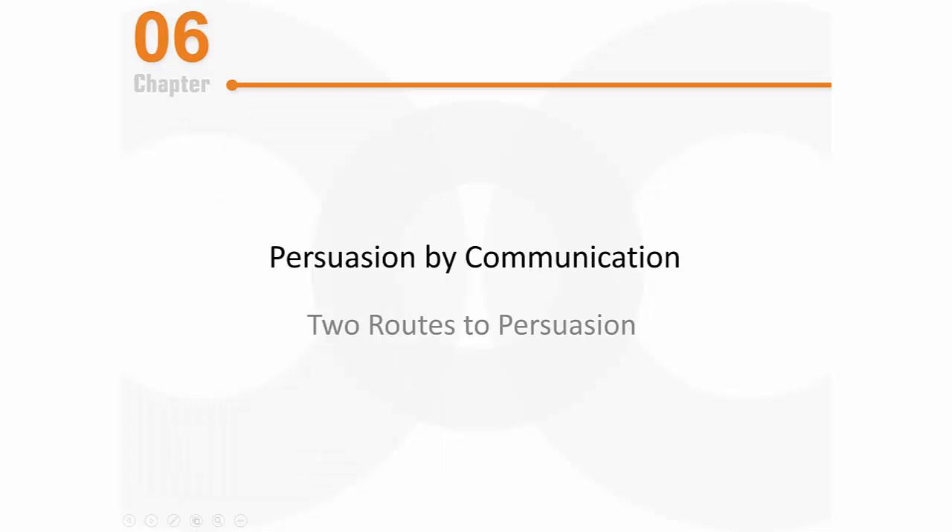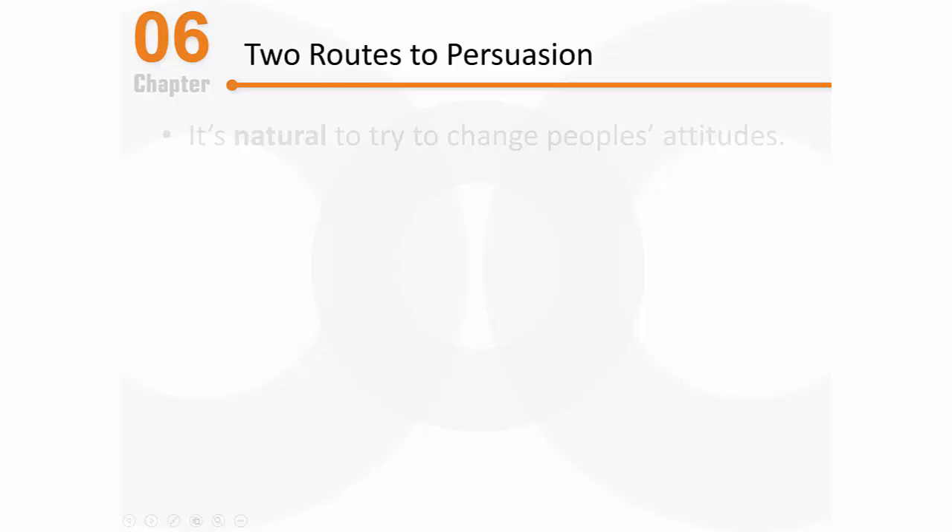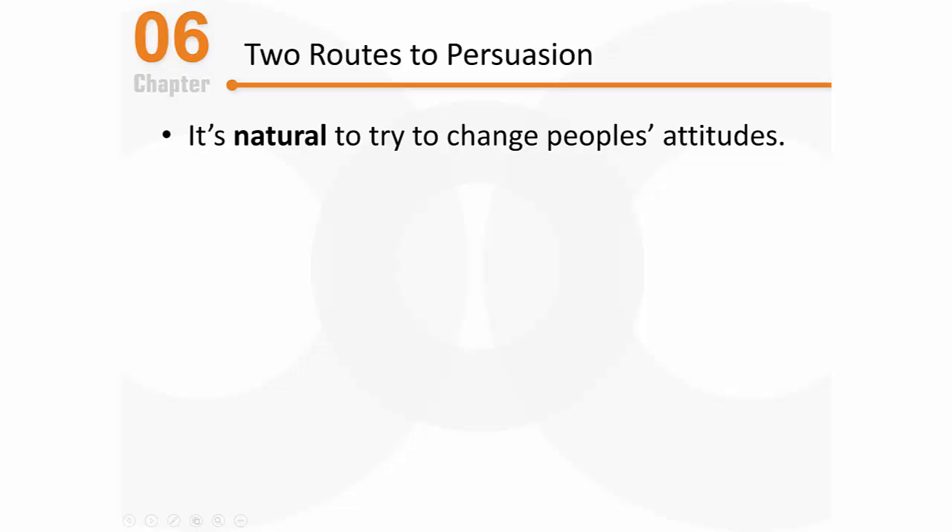As we continue to learn about attitudes, let's focus now on persuasion, which is a very interesting topic. In this video specifically, we'll talk about two different routes to persuasion. Now that we know the basics about attitudes, it makes sense to focus on how attitudes are changed, and that's what persuasion is all about.